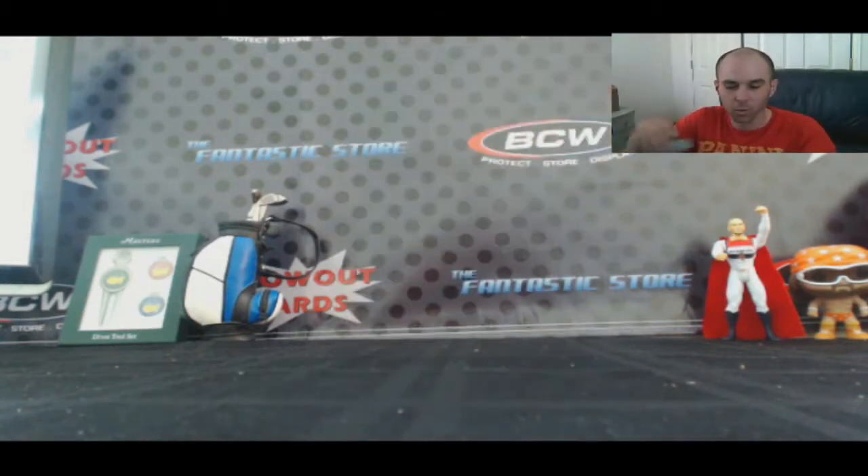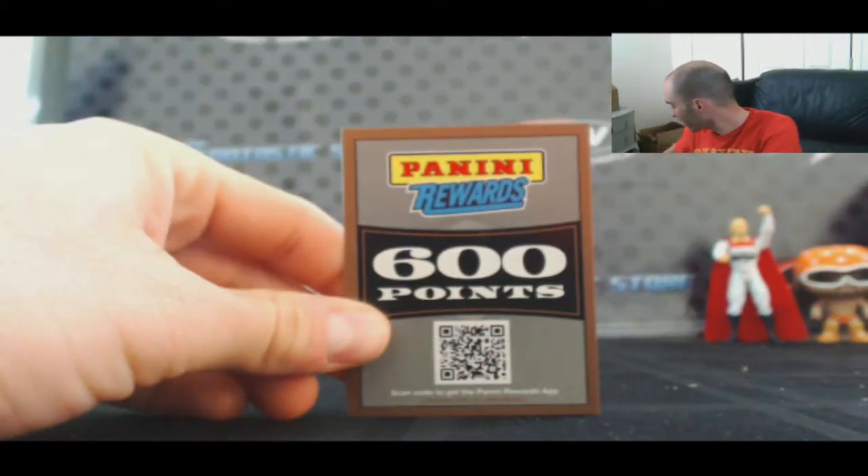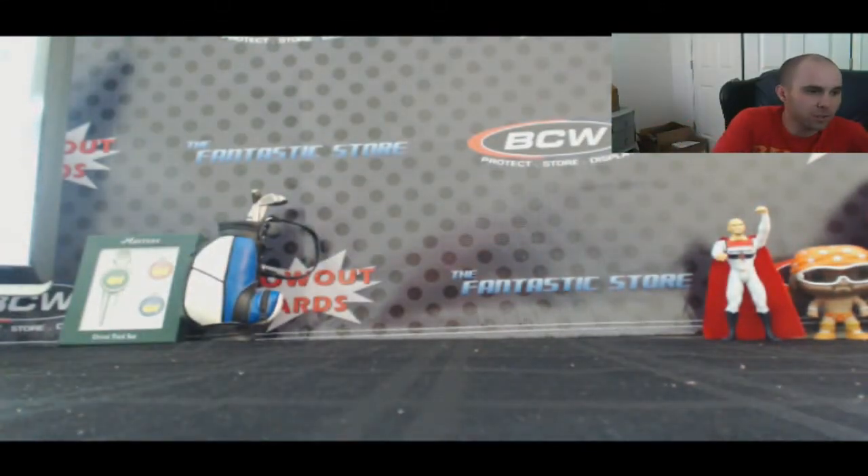All right, that'll do it guys. I've got the one random to do for the Panini Rewards point card. Appreciate it — I'll get all this stuff top-loaded and out to you as soon as I can. Later!